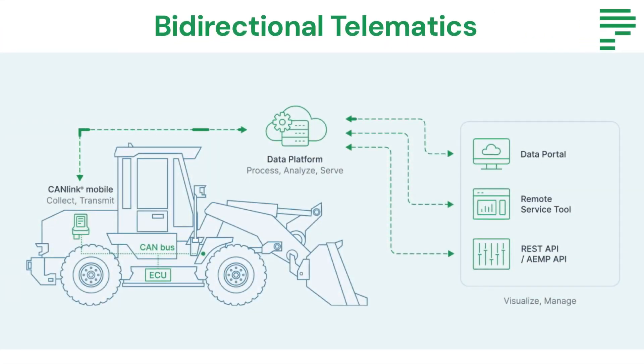Bidirectionality refers to the ability to both transmit and receive data wirelessly. It enables seamless communication between devices or vehicles and a central system, facilitating a wide range of applications — whether it be transmitting data to our data portal, remote service tool, or directly into your own existing data systems.